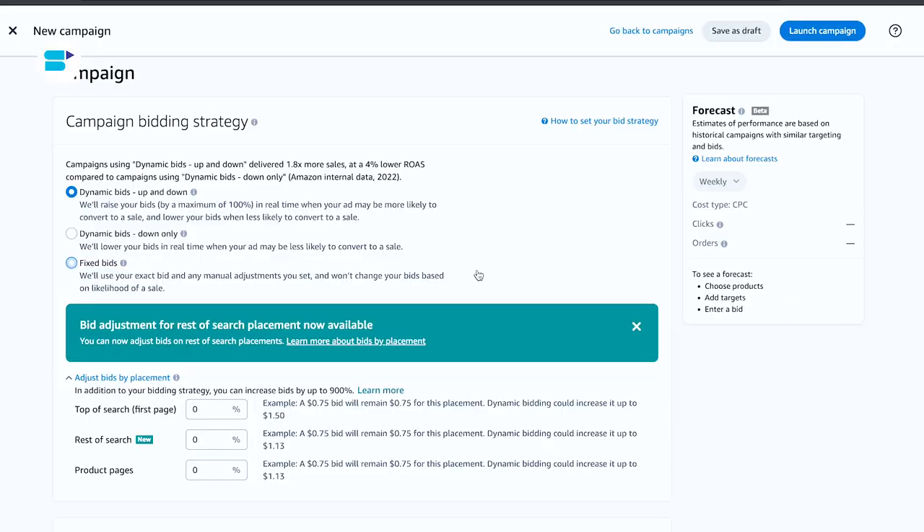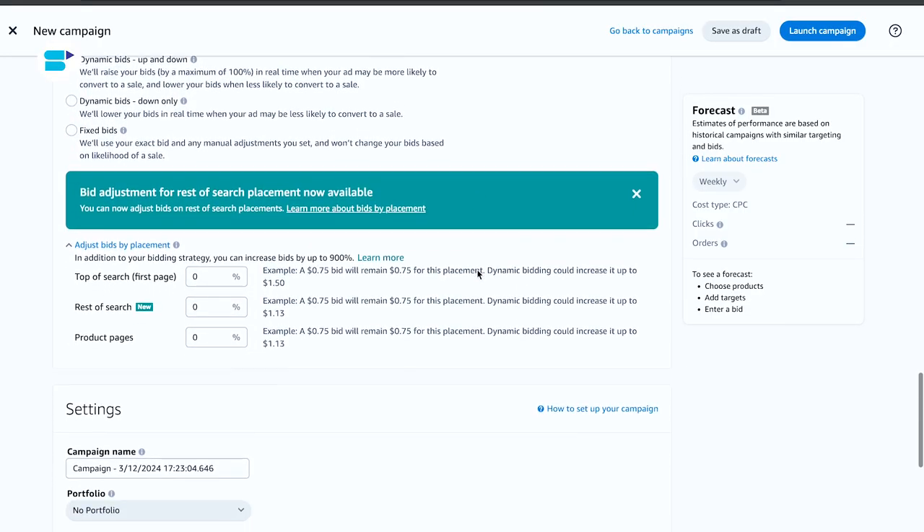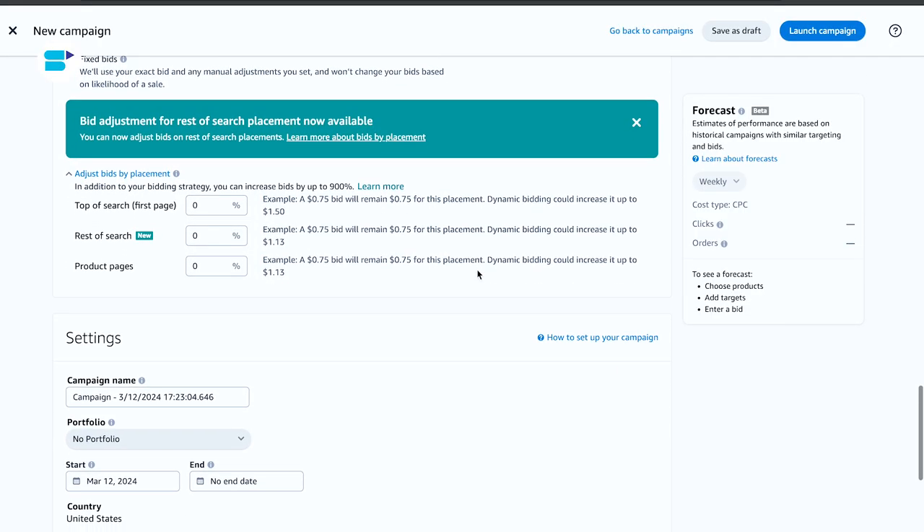Navigating Amazon's PPC advertising can feel like a rough trek through a jungle for sellers. Your money is on the line and every ad placement decision is crucial for your business growth.